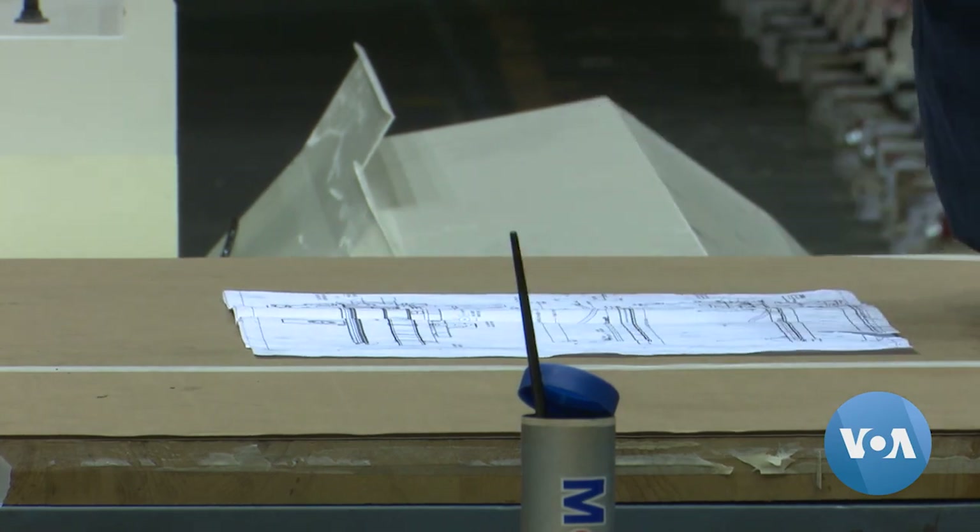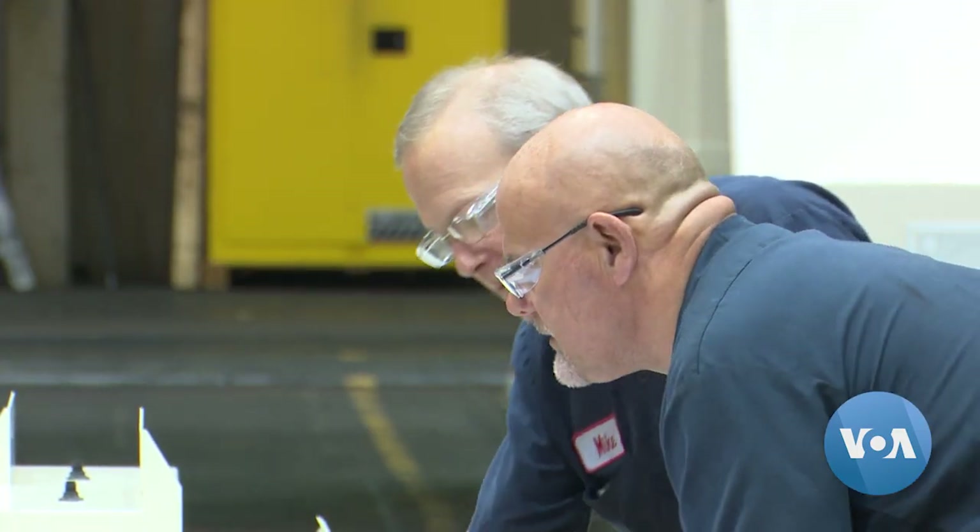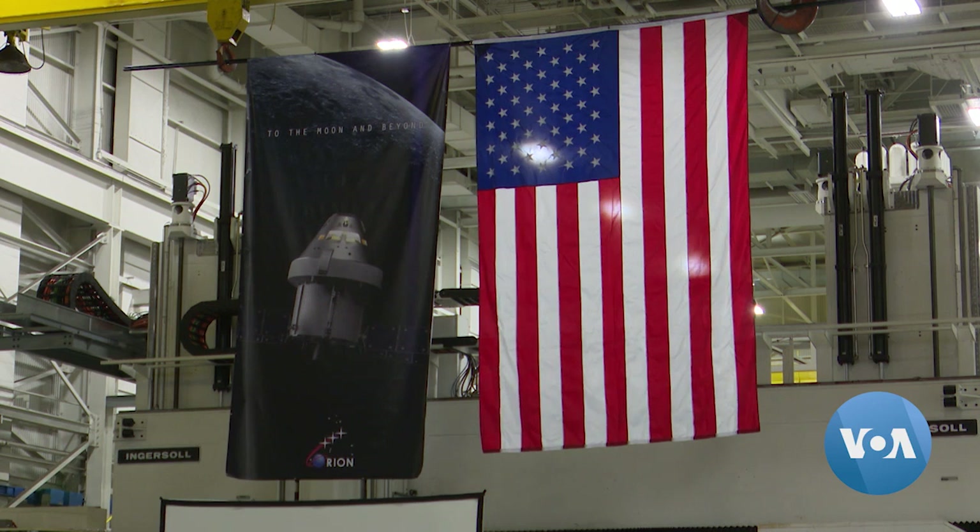NASA's last crewed lunar missions occurred before Ingersoll Chief Innovation Officer Pierre Giorgio Assandri was born, but they made a big impact on his family and led him to move from Italy, his birthplace, to the United States. It was during my childhood a big topic to discuss, and for me it made the difference to be in that nation and be now a citizen of that nation and participate in a program that will bring back people to the moon.